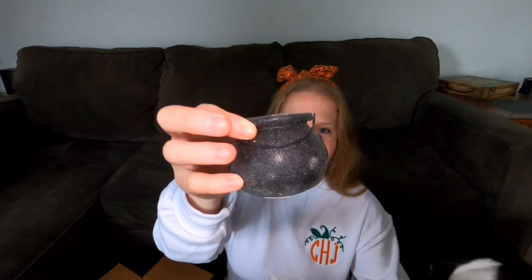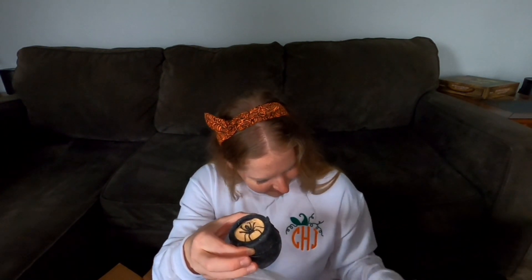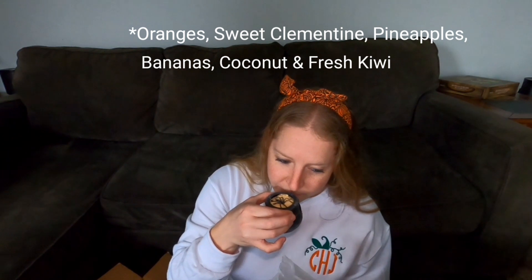Mr. Bean's coming to help me. It smells so good — it's like extra citrusy. It's a little cauldron with a little spider on it. Mr. Bean wants to smell things when I get new things in the mail.